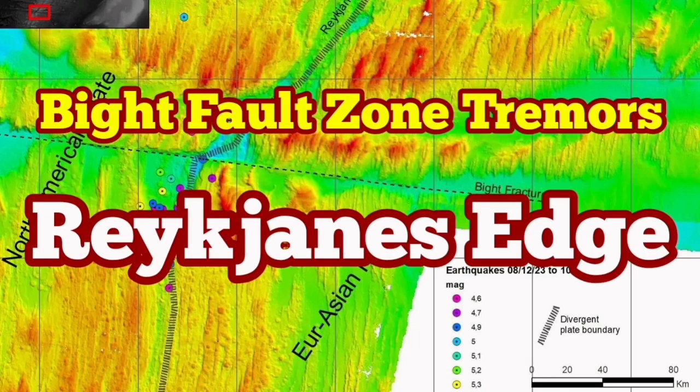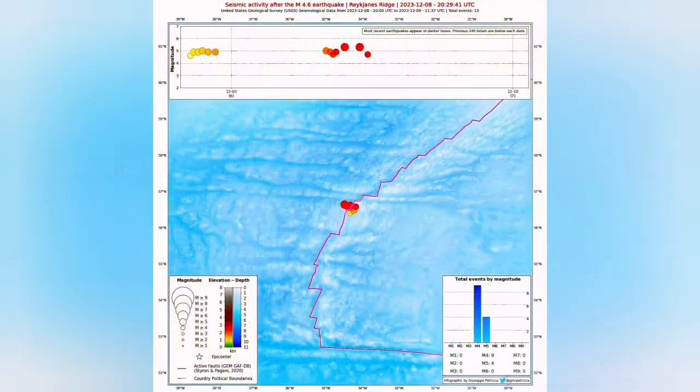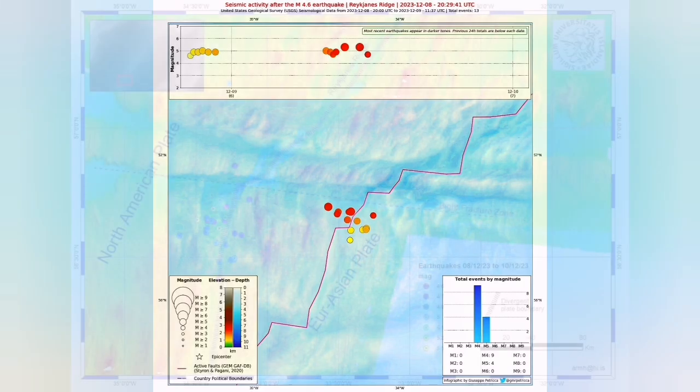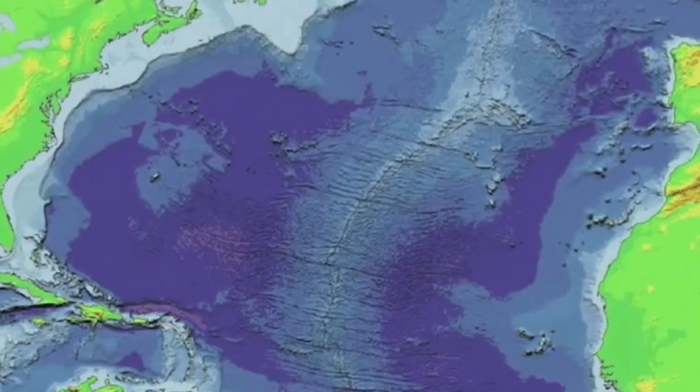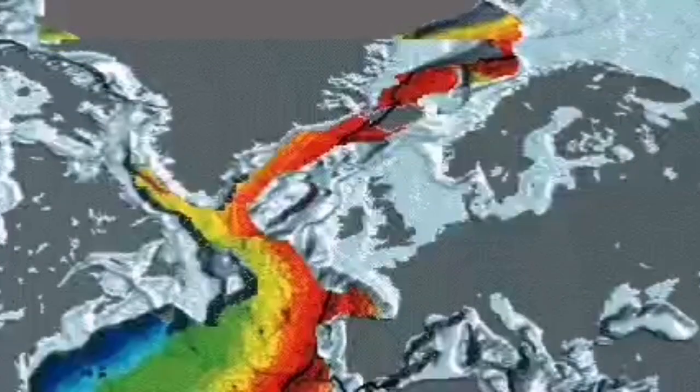We have several big earthquakes in the Atlantic Ocean, in what is called the Reykjanes Ridge, which is underwater earthquakes on the ridge of the land. This ridge was created when the mid-Atlantic ridge split Eurasia from North America. The extension of this land, when it comes at the surface, is called the Reykjanes Peninsula.